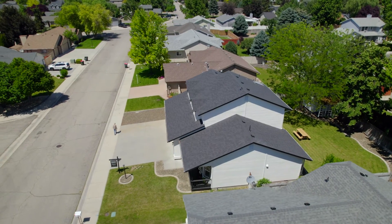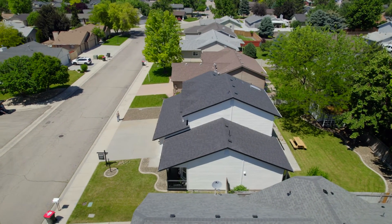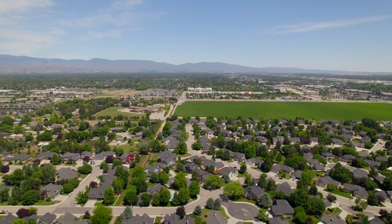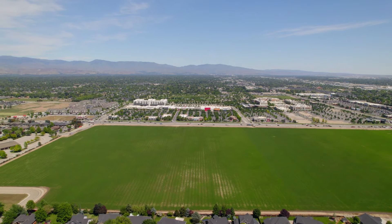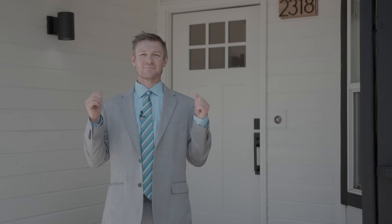This stunning custom renovation sits in a coveted neighborhood in the thick of the action, just minutes from The Village, Treasure Valley's premier outdoor shopping mall. All this could be yours, but call now or you could miss it. And if you need help with any other real estate purchasing or marketing, I'm more than ready to help.